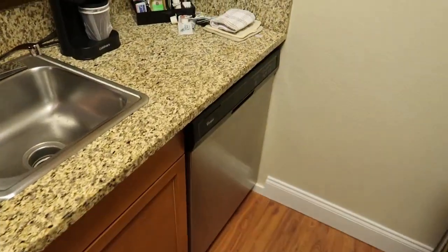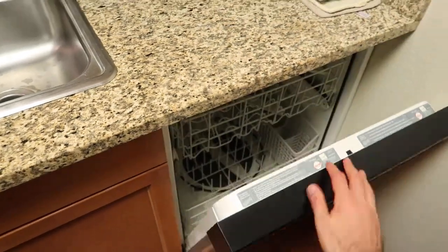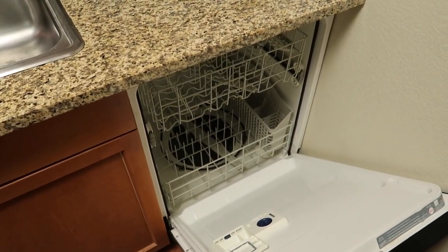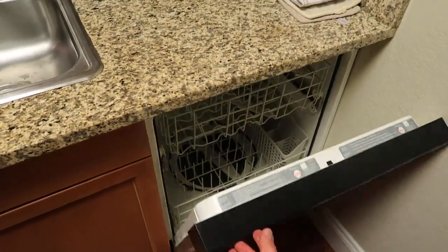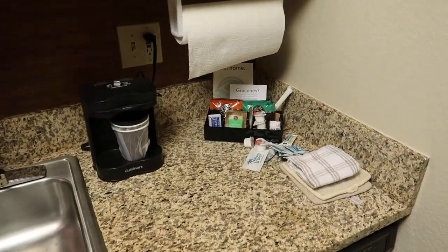So let's go through here. What you do have, which is a good feature, is a dishwasher. So again, if you are self-catering, you can put quite a few items in there. In terms of cutlery and stuff provided, they do provide you with some, which I'll go into in a minute.